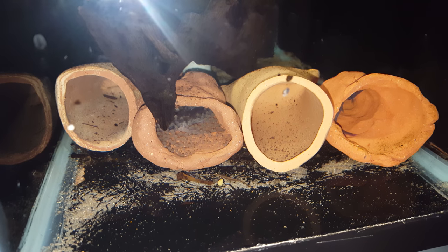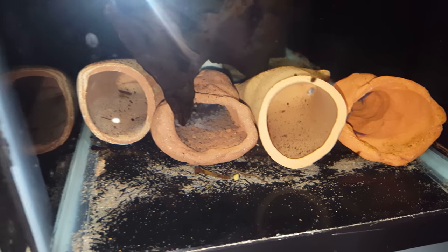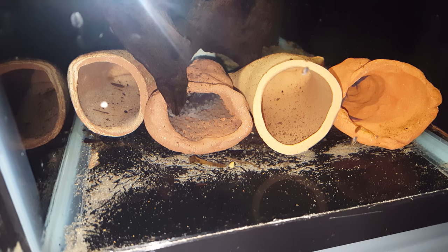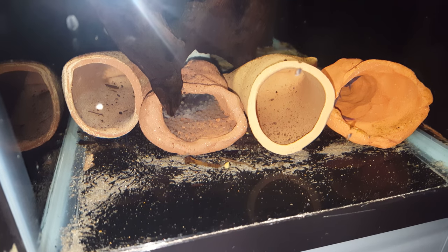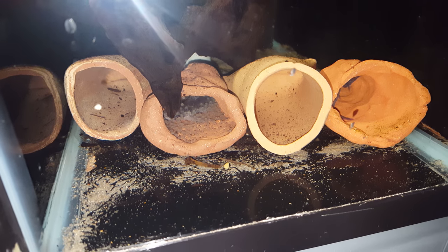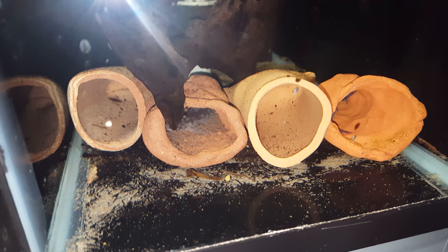We had a pretty good success rate. Keep in mind a lot of times in the wild, very few fish actually make it to adulthood from each spawning event — maybe one or two. Last time we had roughly 40 fish that survived.